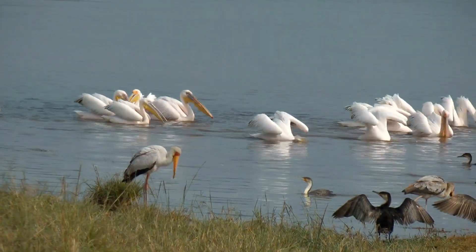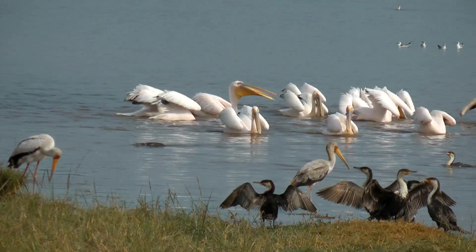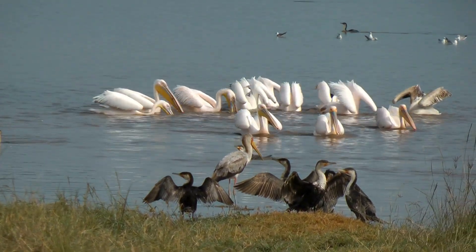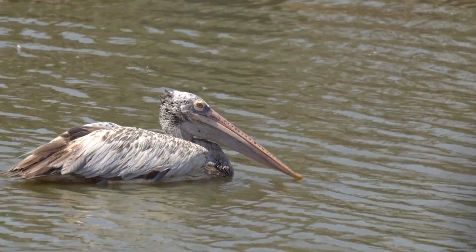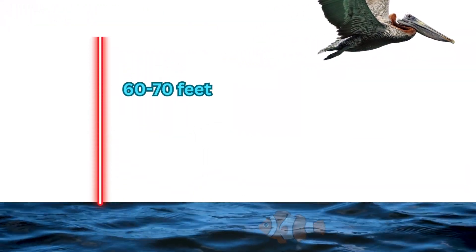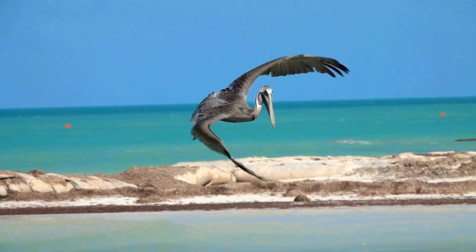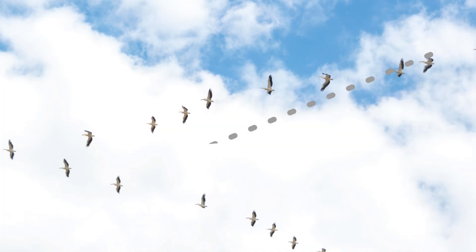Pelicans also show interesting social behaviors in other activities, such as bathing together by dipping and shaking their heads and necks in water. They are known for their incredible eyesight — a brown pelican can spot a fish just under the water while flying at a height of 60 to 70 feet, catching fish that come within 8 to 10 feet of the surface.